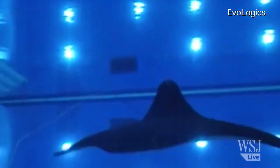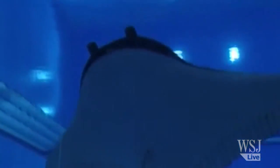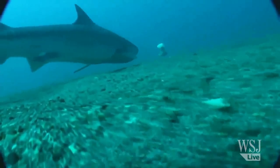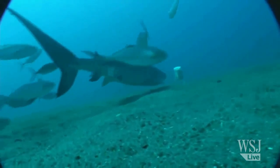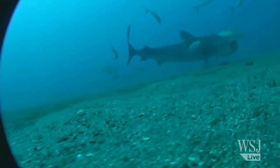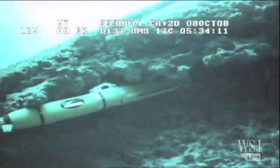Seeking out new markets is a key goal for these companies. Some potential customers include divers who need a little advanced intel on dangerous sea creatures that might be lurking nearby.